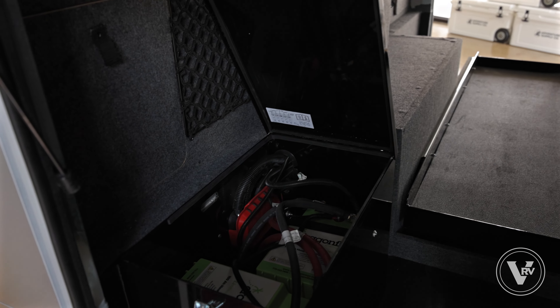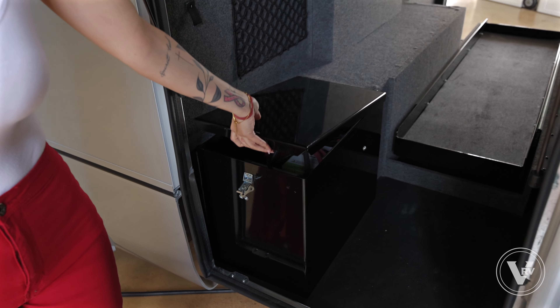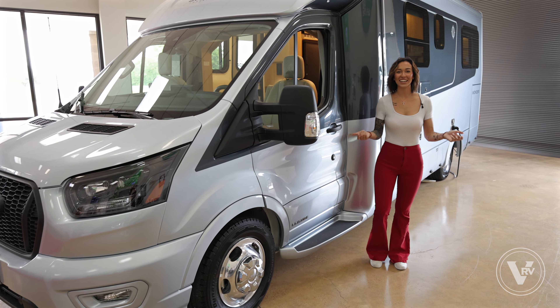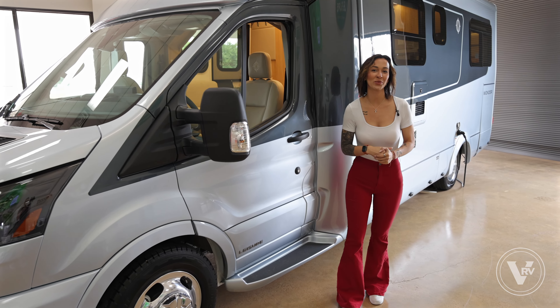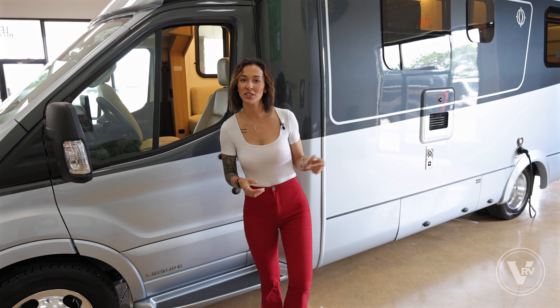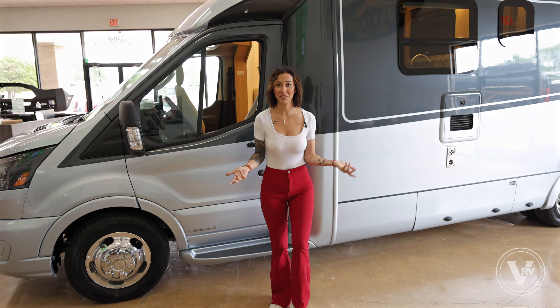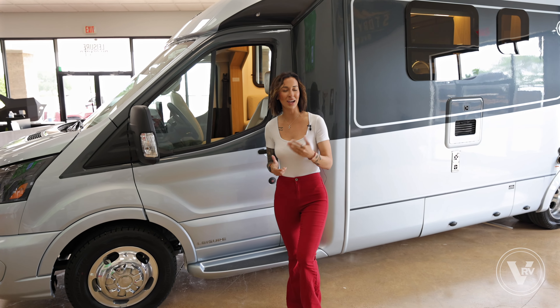The other side of your pass-through storage holds just as much excitement as the previous side. In here you can see that the second piece of your ladder would be stored, along with a hook to hang your power cord. And your dual lithium batteries will be stored in here to keep them warm and happy, as they do need to stay at a good temperature to work.